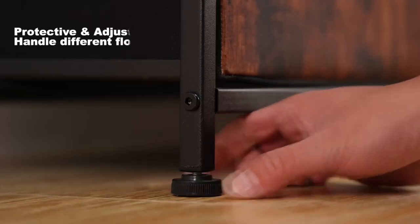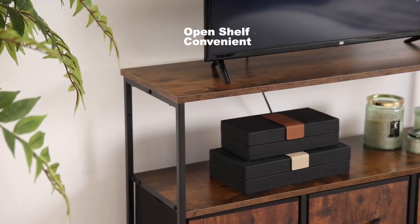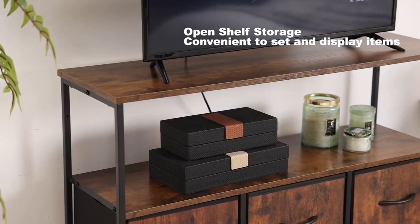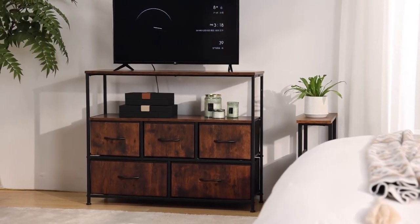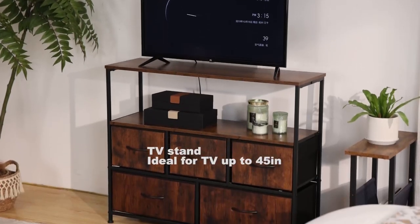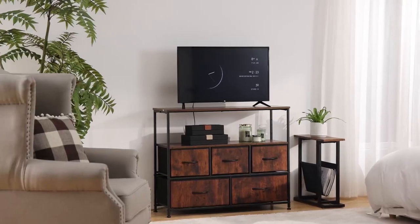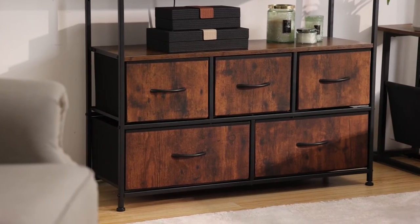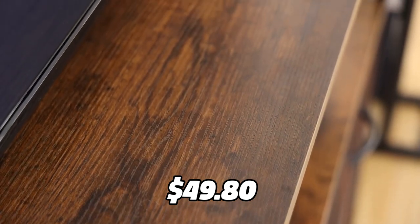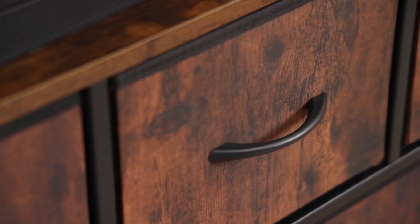The upper drawers can store your frequently used items and the lower drawers can store your infrequently used items. The TV stand also has a sturdy metal frame and four height-adjustable feet to keep it stable and balanced, as well as a wall mounting function to prevent it from tilting or falling over. You can get this TV stand for only $49.80 using the link in the description, which is a bargain for such a versatile product.